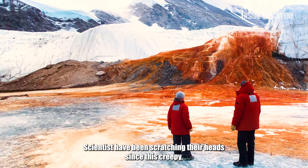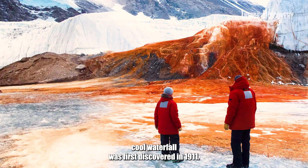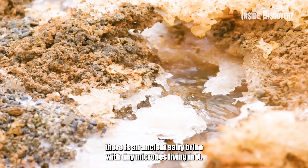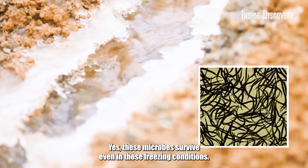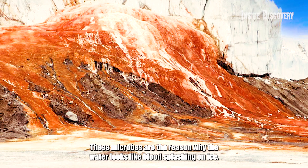Scientists have been scratching their heads since this creepy, cool waterfall was first discovered in 1911, and they found some pretty fascinating stuff. Beneath the glacier, there is an ancient salty brine with tiny microbes living in it. These microbes survive even in those freezing conditions, and they are the reason why the water looks like blood splashing on ice.